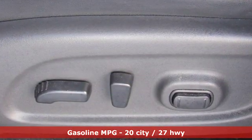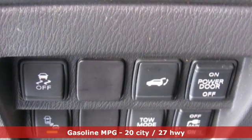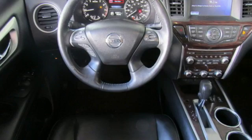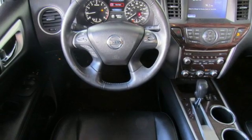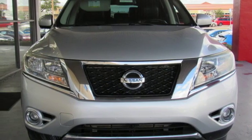Integrated navigation system with voice activation. Power heated mirrors. Dual zone climate control. Rear parking sensors. Doors and push-button start proximity key. Driver memory seats. V6 engine.